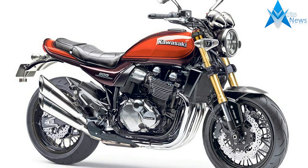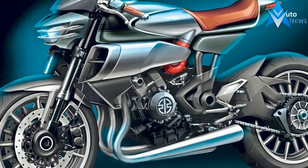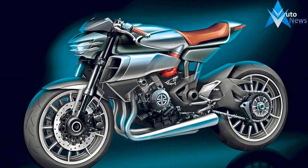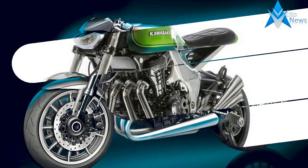Kawasaki has an impressive stable of naked Z-bikes, including our MOBO Best Standard winner, the Z900, but not everyone's a fan of the line's aesthetic.